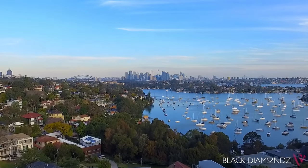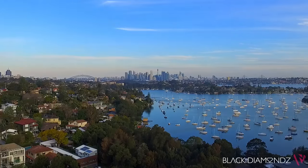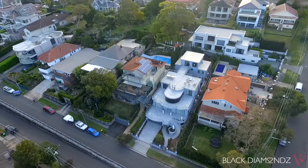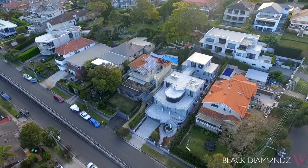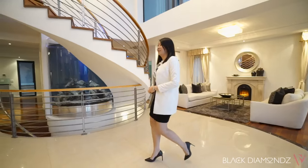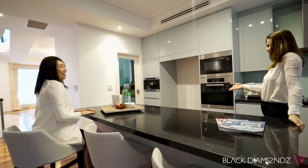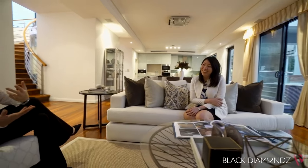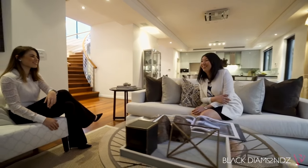A spectacular family sanctuary boasting breathtaking harbour bridge and city skyline panoramas. This immaculate double brick residence is a triumph of design and space. The three-level home sets a high benchmark for sophisticated family style and it is perfect for those that love to live and entertain with elegance and quality.